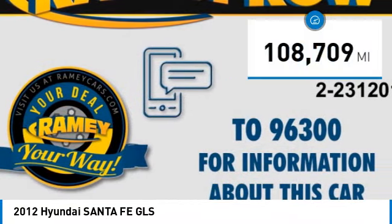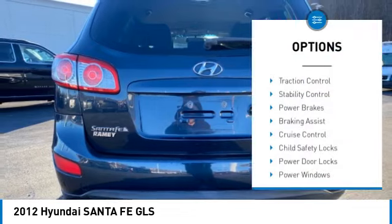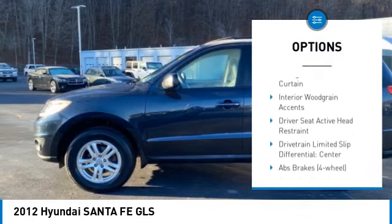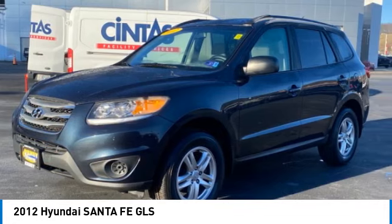This vehicle has less than 110,000 miles. Here are some of this vehicle's great options: traction control, stability control, power brakes, braking assist, cruise control, child safety locks, power door locks, power windows, power steering, tachometer.